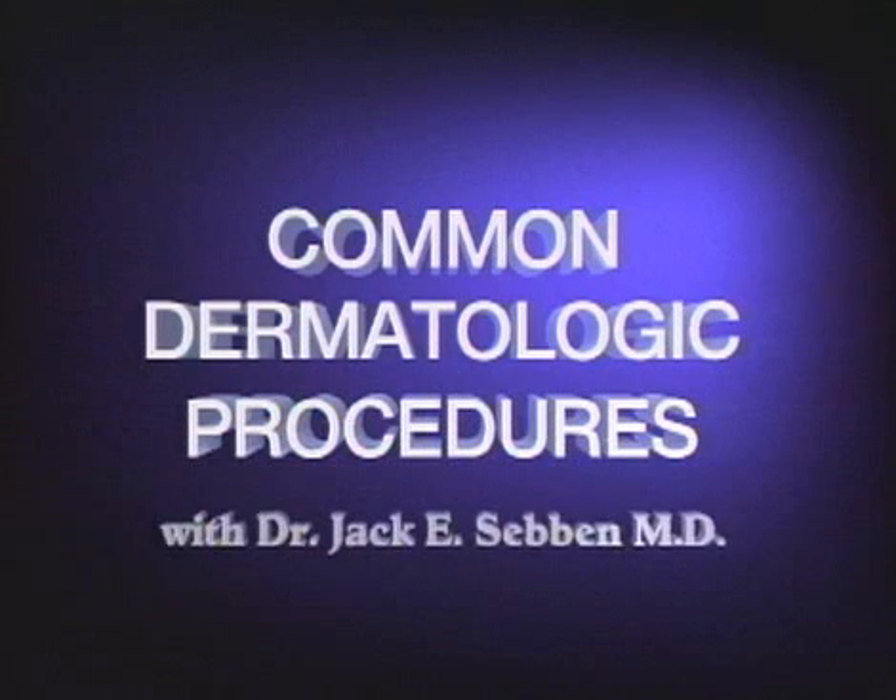Common Dermatologic Procedures with Jack E. Sieben, MD, featuring the Hyfercator 2000.